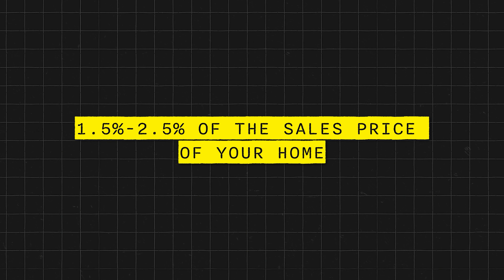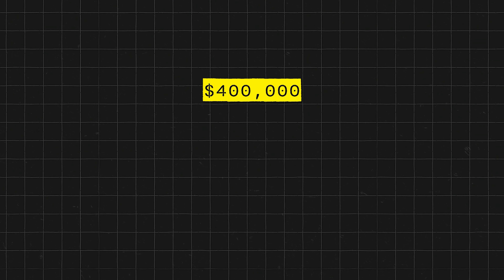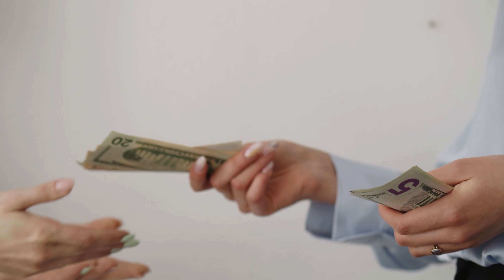Closing costs can vary depending on where you're located, but a good rule of thumb is going to be anywhere between one and a half to about two and a half percent of the sales price of your home. So if you're buying a property for $400,000, two percent of that would be $8,000 — that's what I'd say to be prepared for as potentially what your closing costs could be. The first way closing costs can be covered is obviously the veteran paying out of pocket at closing, which is the easiest way if the veteran has the funds available.